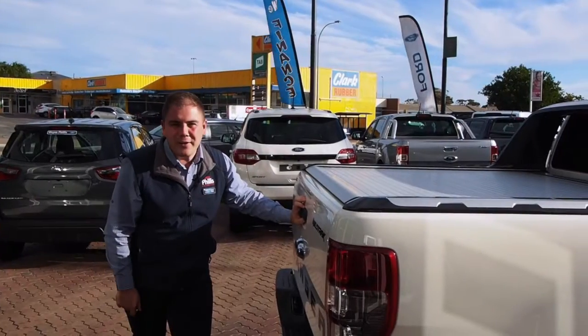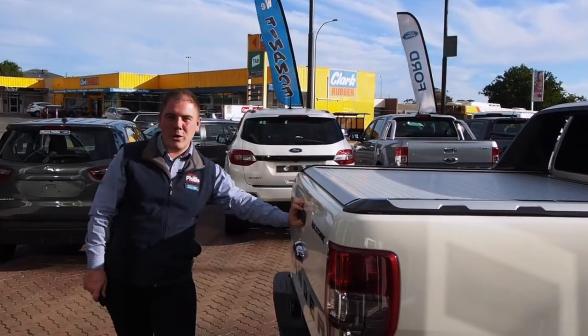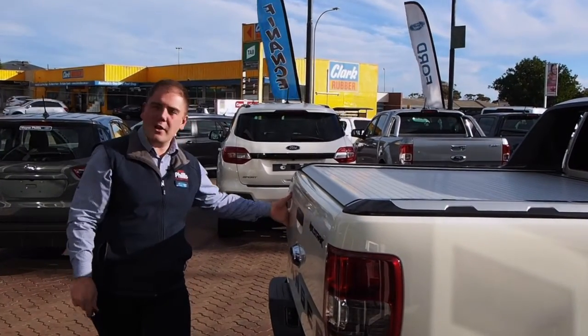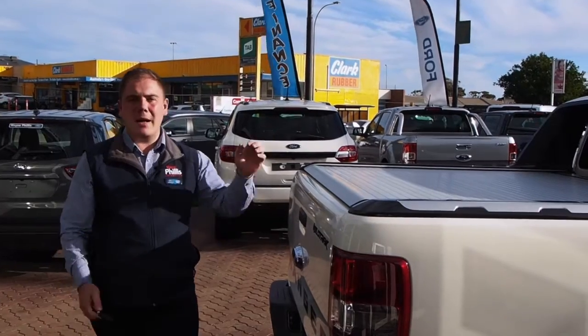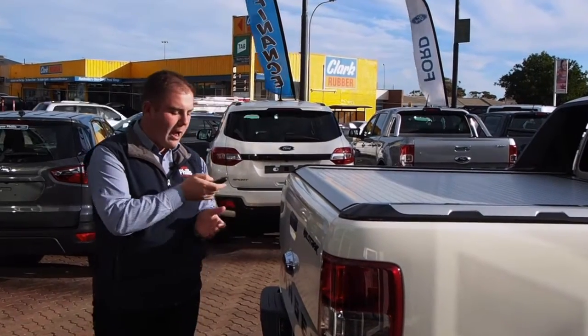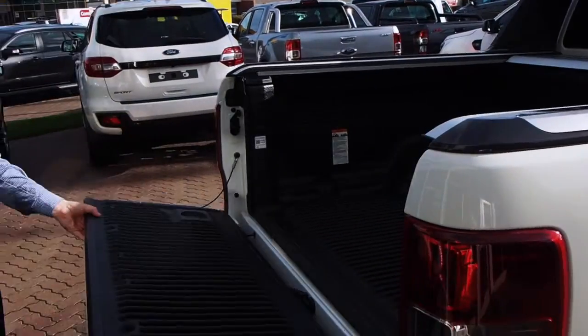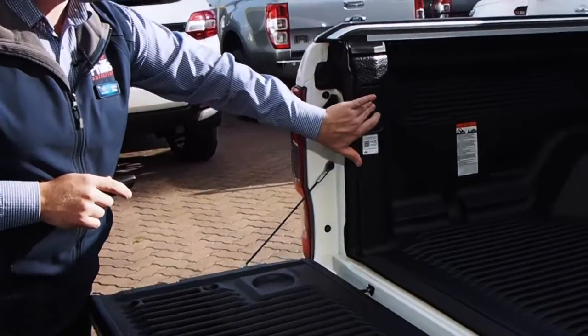And the most exciting feature of all is the new electronic roller shutter. This can be operated by the key, a button on the inside of the tub, or even a button just beside the steering wheel. How cool is this? And to close it, simply just click this button right here.